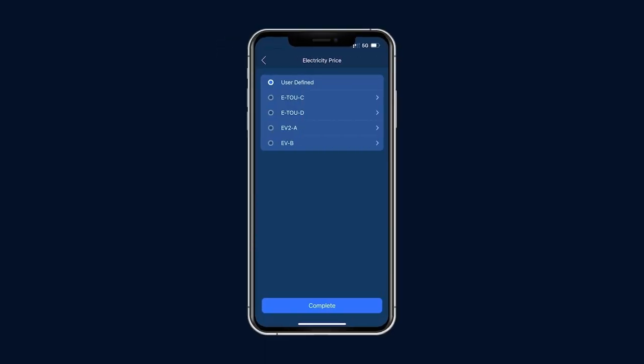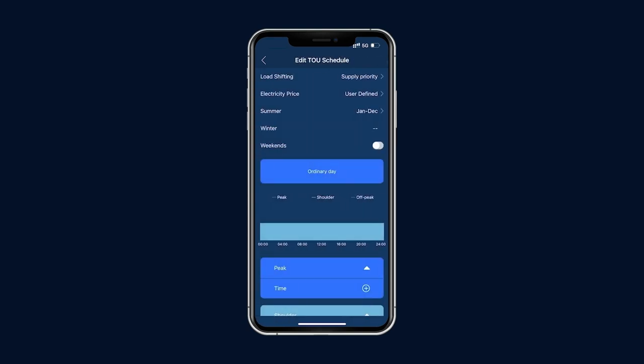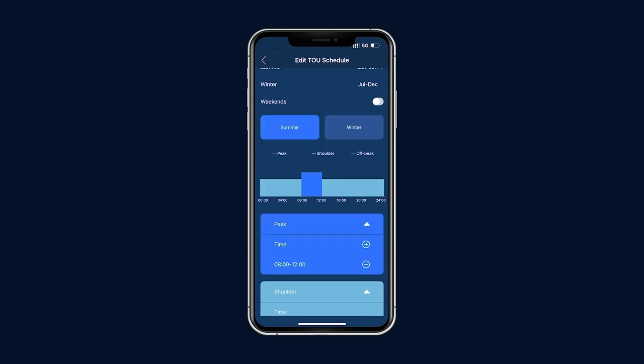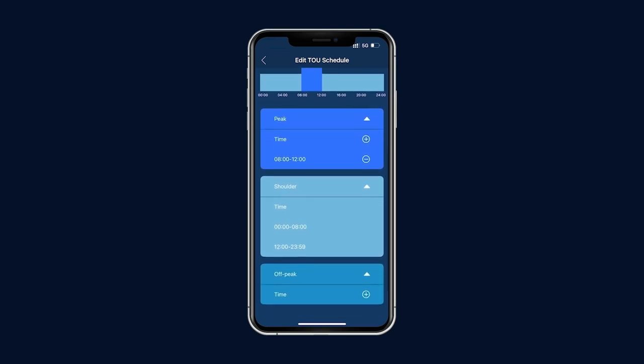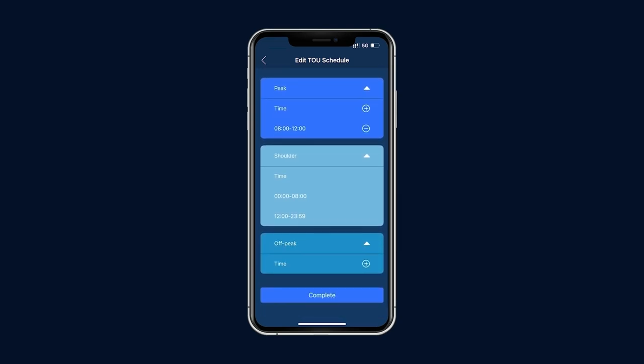The second step is to set the electricity rates. If you cannot find your utility's package, choose user-defined. Check the time-of-use schedule to match your utility rates. Here are the configurations for summer and winter, weekdays and weekends. You can set the peak, off-peak, and shoulder periods through the app, which provides up to 10 defined periods per day of any mix of the three types.